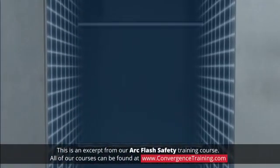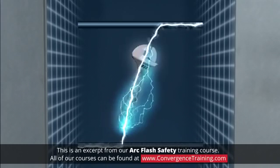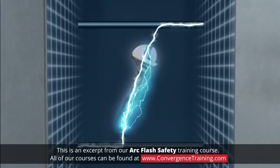In energized equipment, electric current travels in a very controlled, precise path. There are conditions that can cause electricity to divert from its normal path and travel through the air from one conductor to another conductor, or to ground.